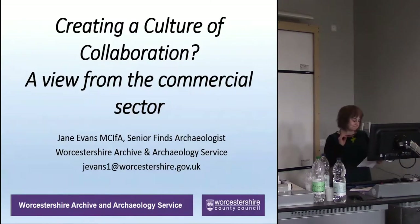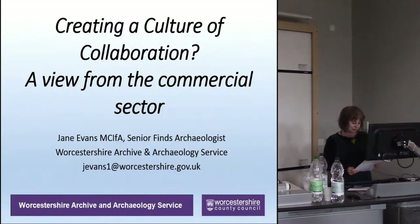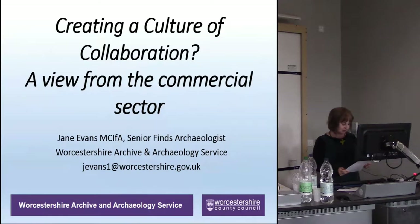I'm a senior finds archaeologist for Worcestershire Archive and Archaeology Service and I work on commercial projects. I'm usually working to tight deadlines and tight budgets. My job involves balancing these constraints with the application of appropriate standards and a wish to create data and reports that contribute to a bigger understanding. Generally I have to keep my head down and keep churning the reports out, and I haven't had the opportunity to work on the sort of game-changing finds that Mark's going to be describing from Must Farm.